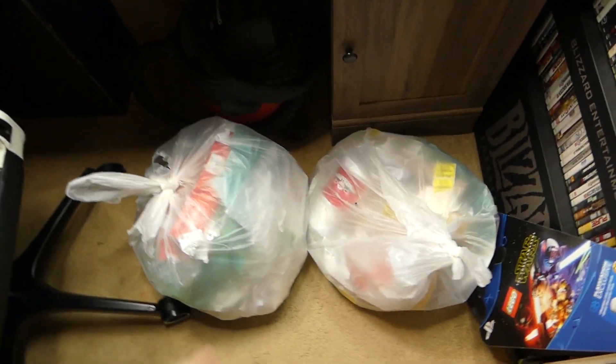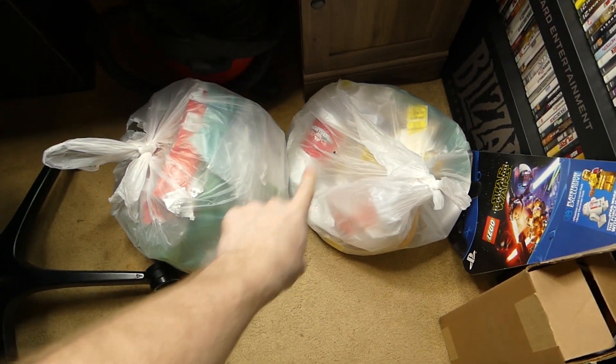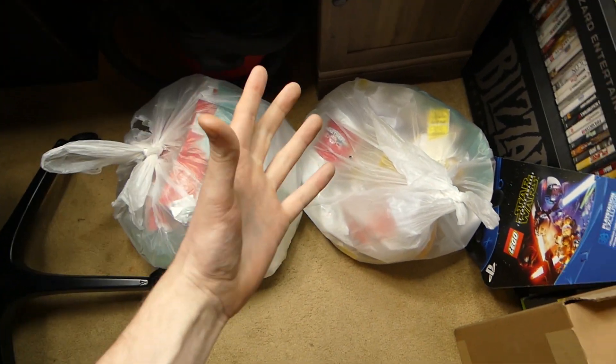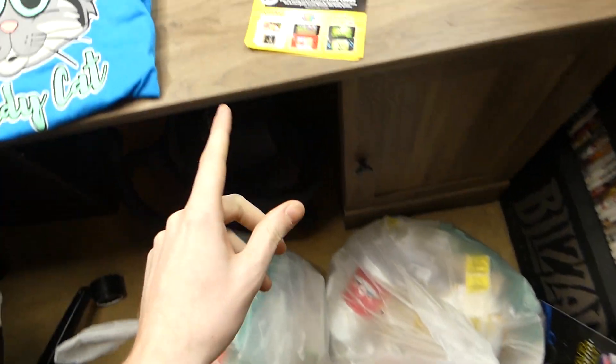Hey everybody, what's going on? Speedy Diver here and tonight I am in the house. There are two bags right here — I already see a drink in one of them. This is episode 456 of GameStop Dumpster Diving, so let's get into this.